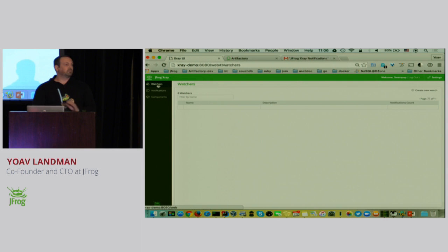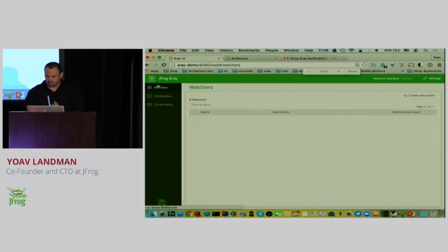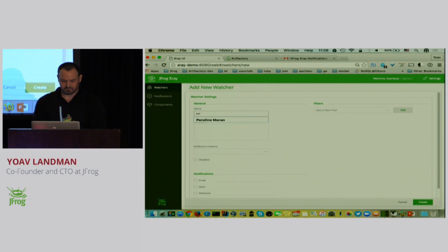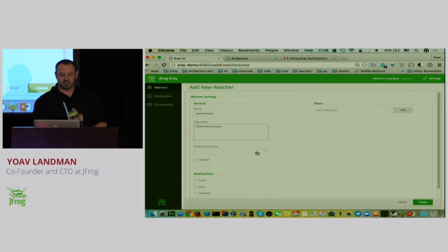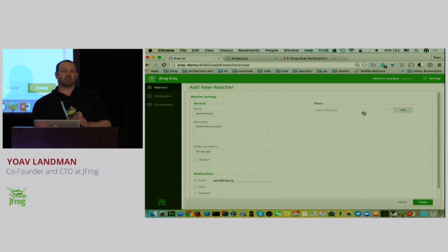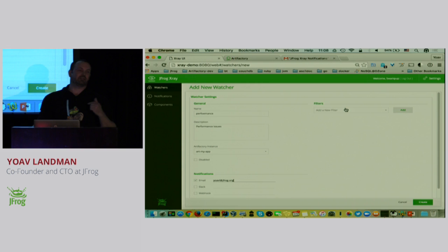This is the UI of X-Ray. What I'm going to do next is create a watch. I'm going to create a new watch here. We'll call it 'performance' and give it some description — 'performance issues.' We're going to select an Artifactory instance that's already configured here: ArtMyApp. I'll fill in an email here, my own at JFrog.org. I created a watch, a notification channel — we support several notification channels. And I will create a filter now.